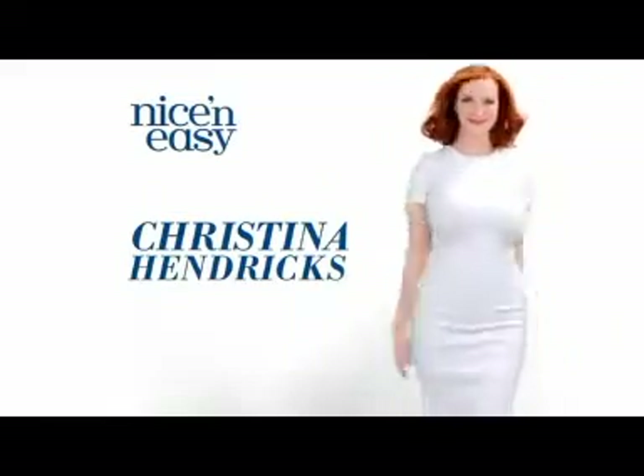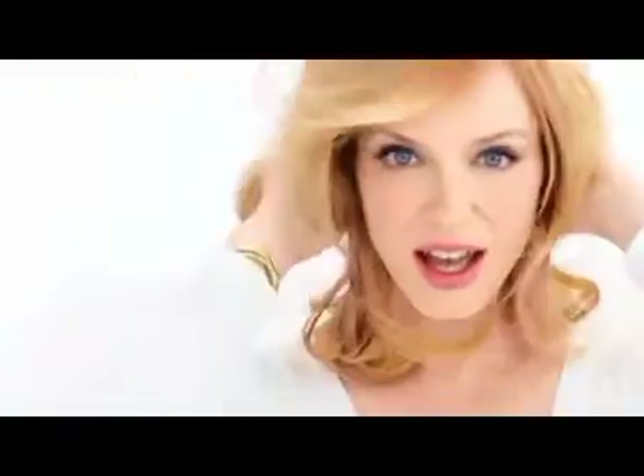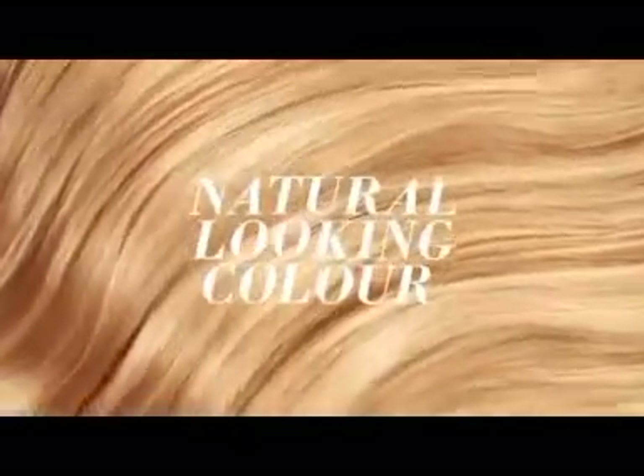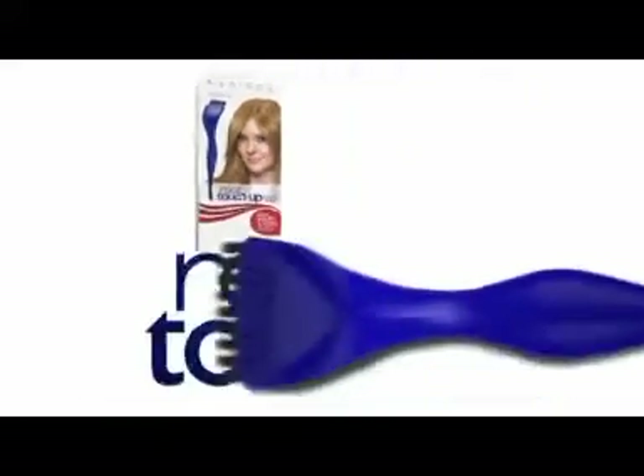I've been the same shade of red for many years. I think it's time to change it up. Hello, golden blondes. Shifting to a new shade is sort of a new beginning. But I knew that it was going to look natural because it's Nice and Easy. You can keep your color gorgeous with 10-minute Root Touch-Up.